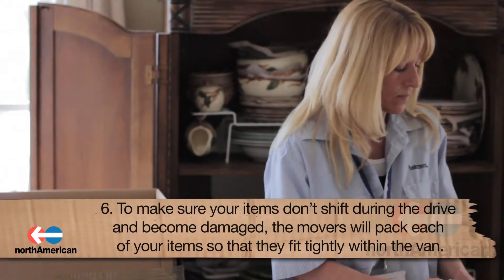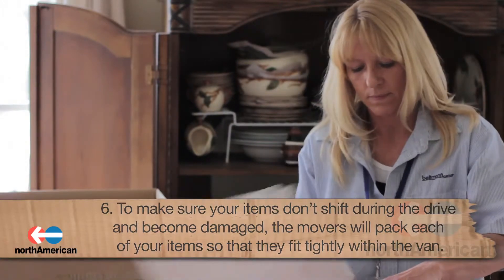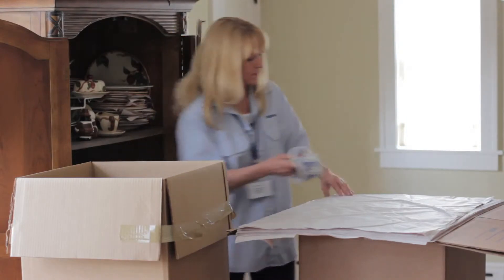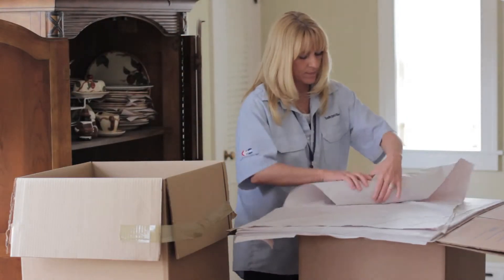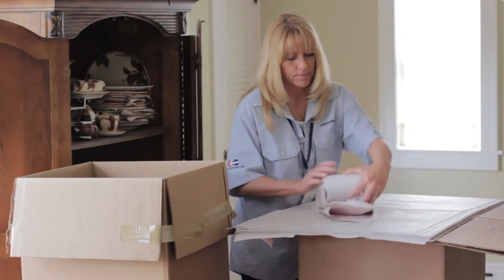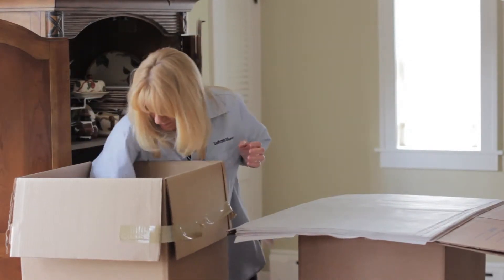Sixth, to make sure your items don't shift during the drive and become damaged, the movers will pack each of your items so that they fit tightly within the van. Don't be concerned if your items seem out of place and unorganized. You will have the opportunity to tell the moving crew where to place each item in your new home.